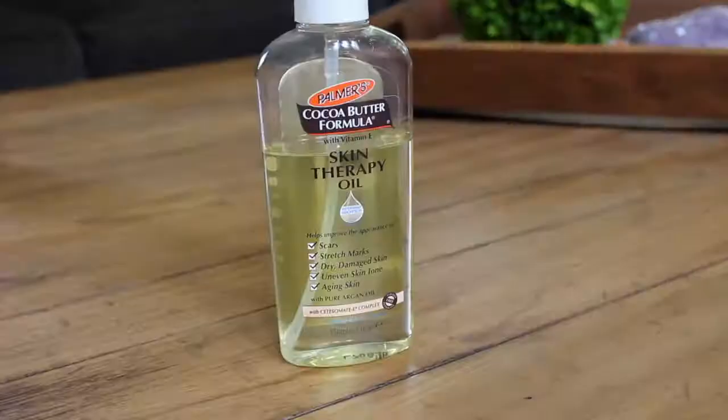Another product I love to use after taking a shower to hydrate is coconut oil. I find that it works really well — it's natural and it helps to even your skin tone and leave it really hydrated.